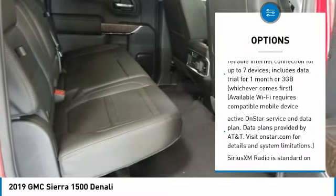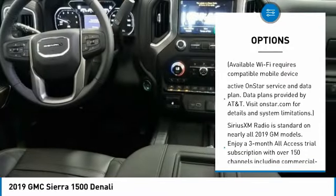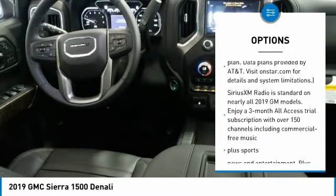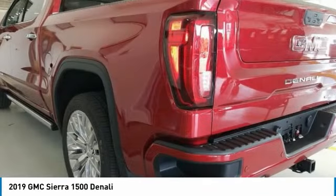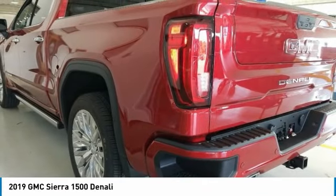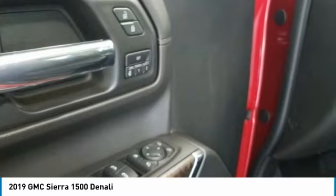Remote engine start, steering wheel audio controls, stability control, Bose sound system, air conditioning, floor mats, cruise control, four-wheel drive, anti-theft security system, universal garage door opener.